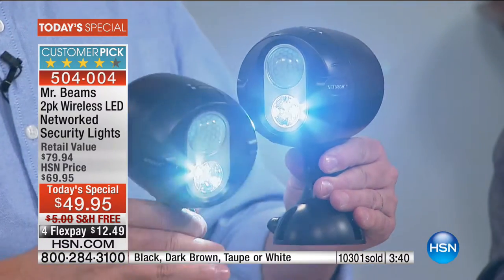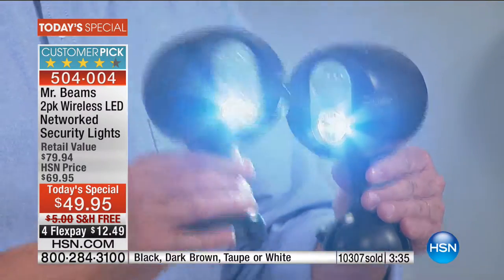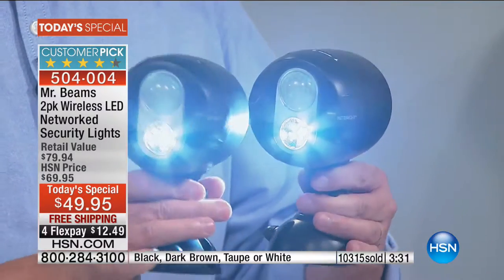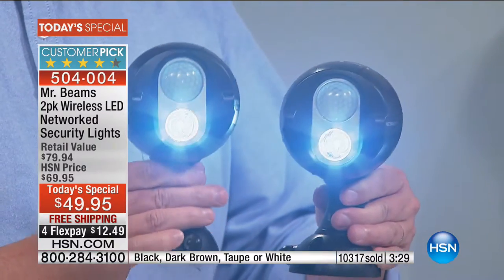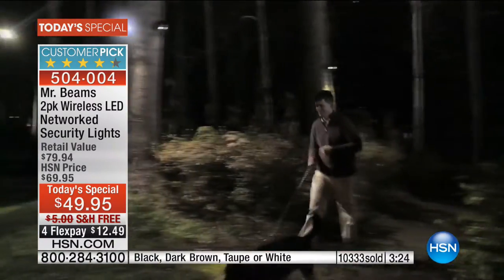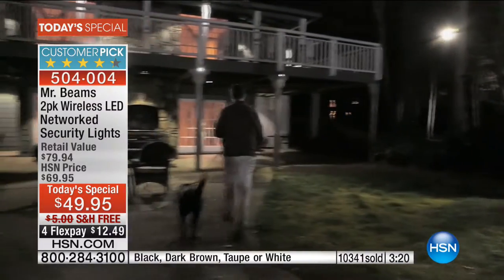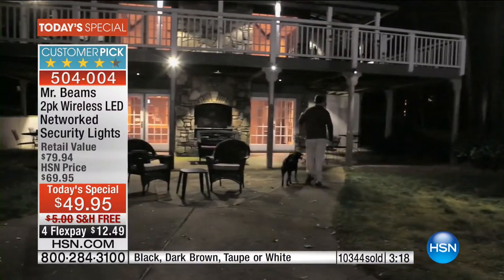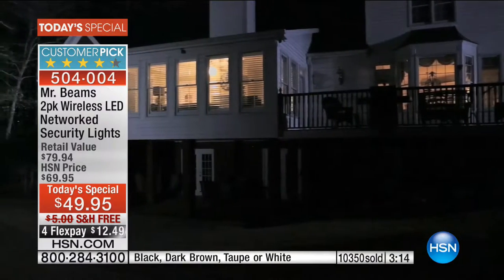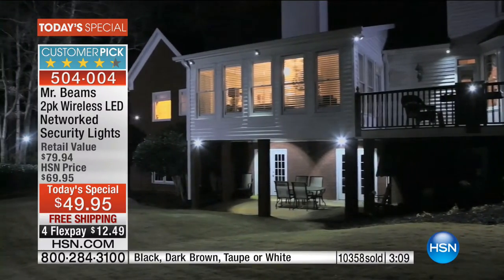His entire back area is lit up all the way down to the Gulf of Mexico. You can put Mr. Beams anywhere — porches and patios, driveways, decks, garages. Any doorway in your house should have a light over it. If someone approaches that door, boom, the lights come on, and when one light comes on, they all go on.